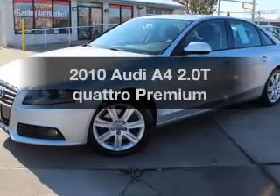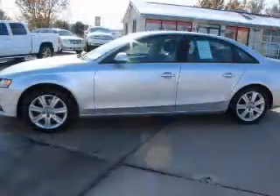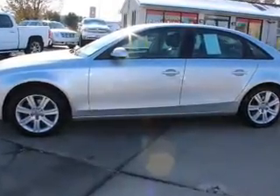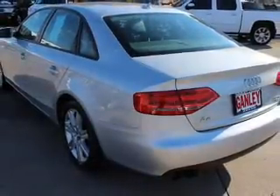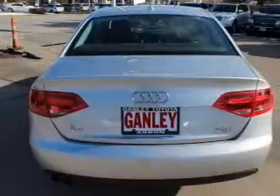Get noticed in this 2010 Audi A4. If you're looking for an automobile with great attributes, look no further. The powertrain includes all-wheel drive with an efficient four-cylinder engine connected to a smooth-shifting transmission. You will appreciate the safety feature of anti-lock brakes.